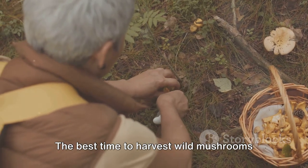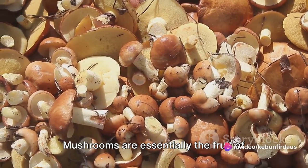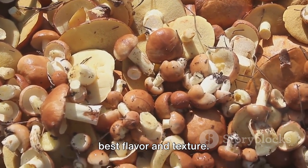Next, let's discuss timing. The best time to harvest wild mushrooms is during the rainy season when the ground is moist. Mushrooms are essentially the fruit of fungi, and like all fruits, they have a ripening period. Harvesting at the right time ensures the best flavor and texture.